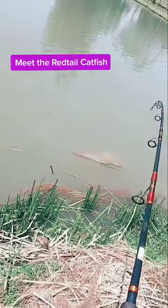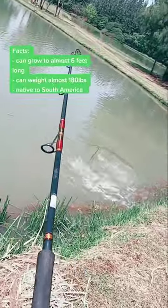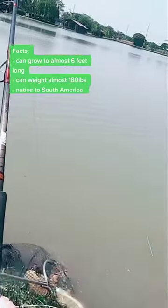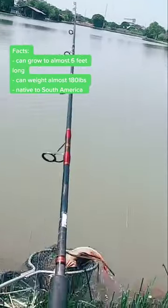Here's a fish you should try to catch. It's the red-tailed catfish. They're native in the Amazon and other parts of South America. They can get almost 180 pounds and almost six feet long.